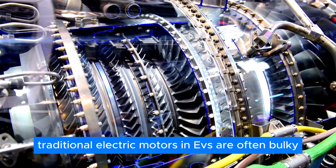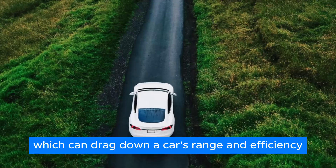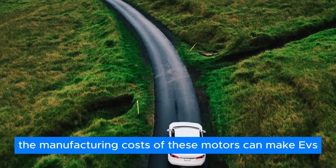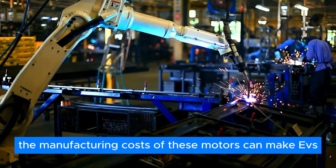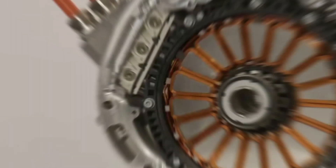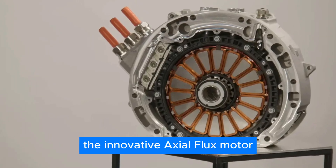Traditional electric motors in EVs are often bulky and heavy, which can drag down a car's range and efficiency. Moreover, the manufacturing costs of these motors can make EVs more expensive than their gasoline counterparts. Enter GM with a game-changing solution: the innovative Axial Flux motor.